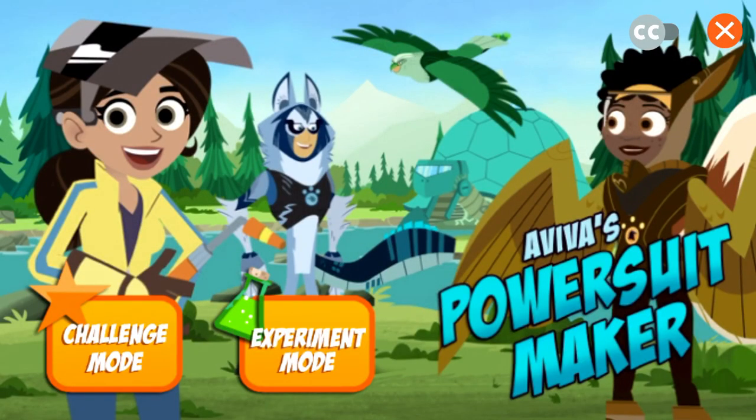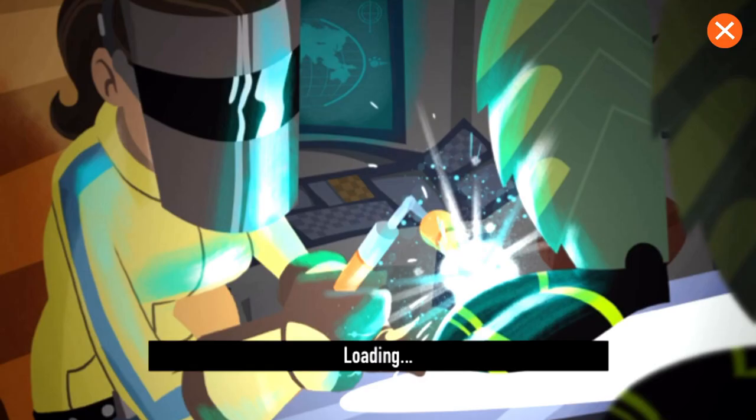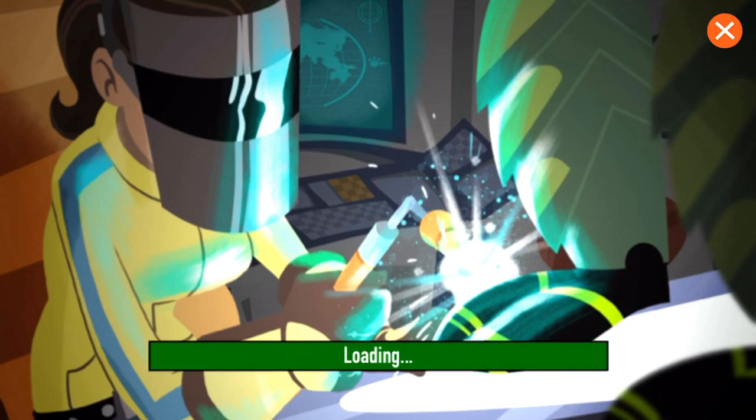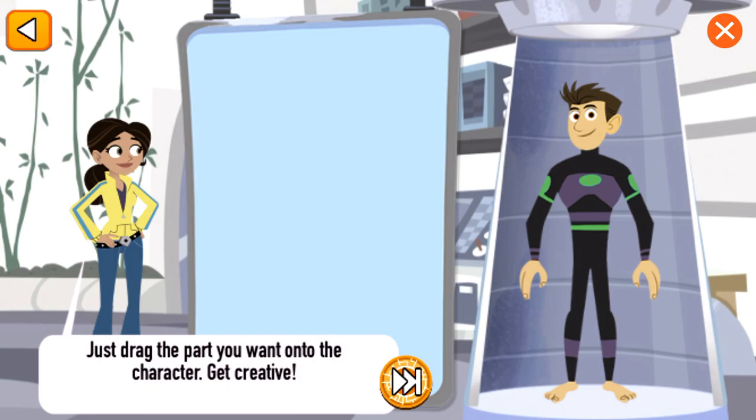Aviva's Power Suit Maker. Click on the button to choose your mode of play. Who do you want to build a creature power suit for? Chris. Build your own creature power suit, even one that combines the creature powers of different animals. Just drag the part you want onto the character. Get creative!